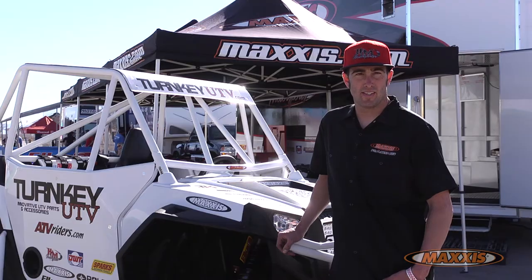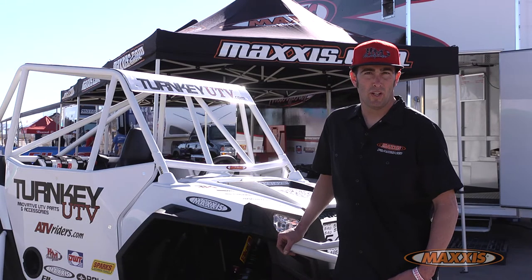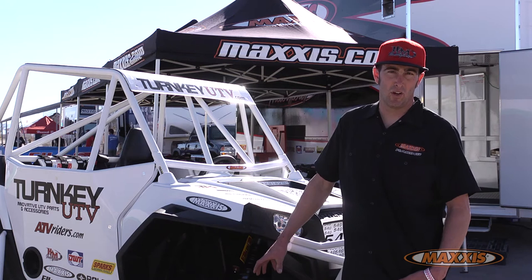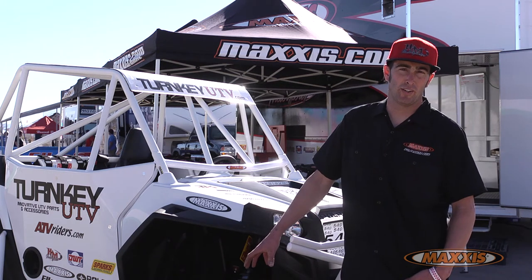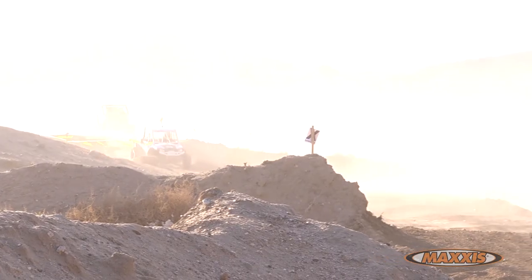A taller tire isn't necessarily the best thing out there. The 26-inch alone is my favorite tire — it's the best combination of ground clearance, traction, and power on the ground that there is.